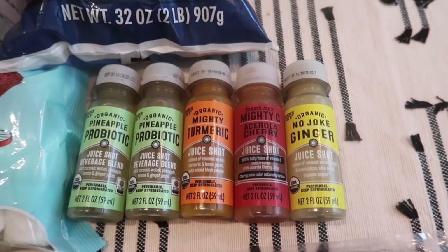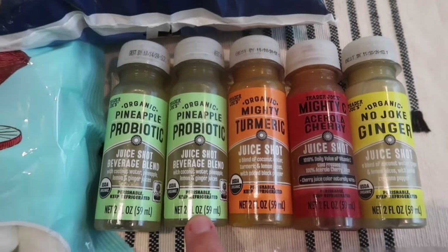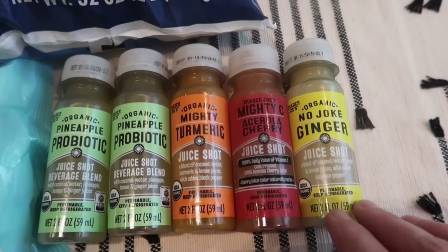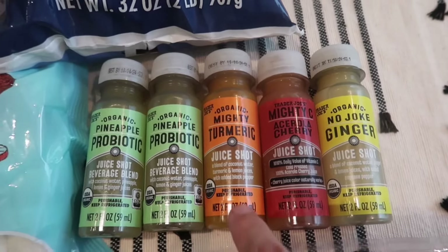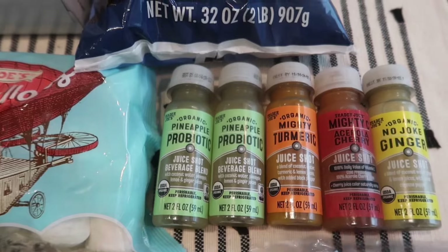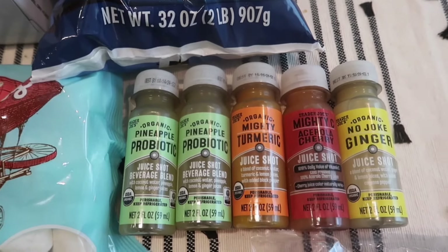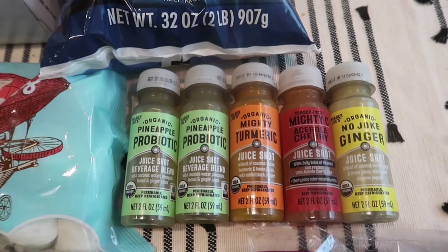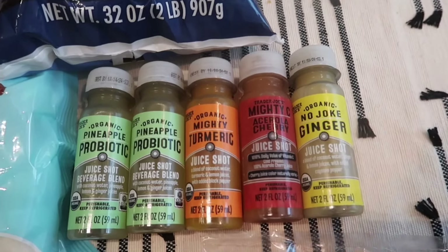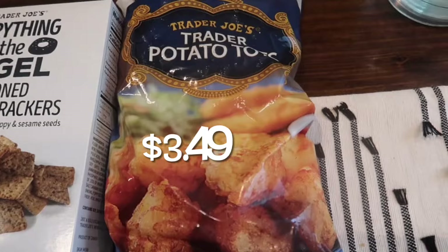We are in full force stocking up on these shots — they are a lifesaver. The kids are back to school and they always get sick. Tristan came home about a week ago with a runny nose and a little cough and I gave him the pineapple shots because that flavor is the sweetest and most palatable. He had one for three days straight and it never got worse — he's all better now. I swear by these shots. They carry a few flavors including ginger and turmeric, and we all take them now. Tristan only does the pineapple flavor.